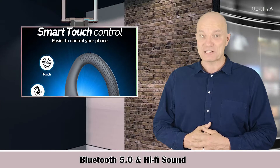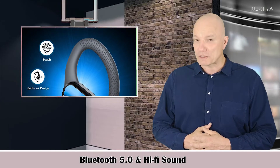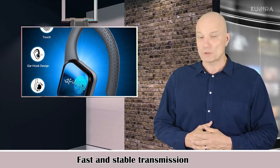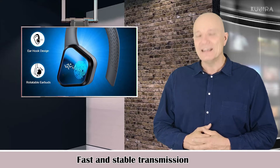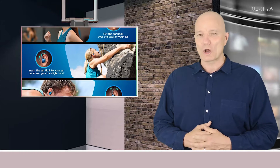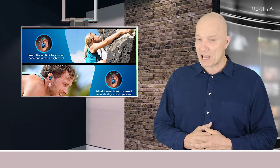Bluetooth 5 and Hi-Fi sound. VDON T1 adopts the most advanced Bluetooth 5 technology for fast and stable transmission without tangling. It supports SBC, APTX, and AAC with low latency. The built-in HD microphone provides clear in-call sound, and the Qualcomm 3020 chip delivers truly authentic sound with powerful bass performance and enhanced clarity in the mids and highs.